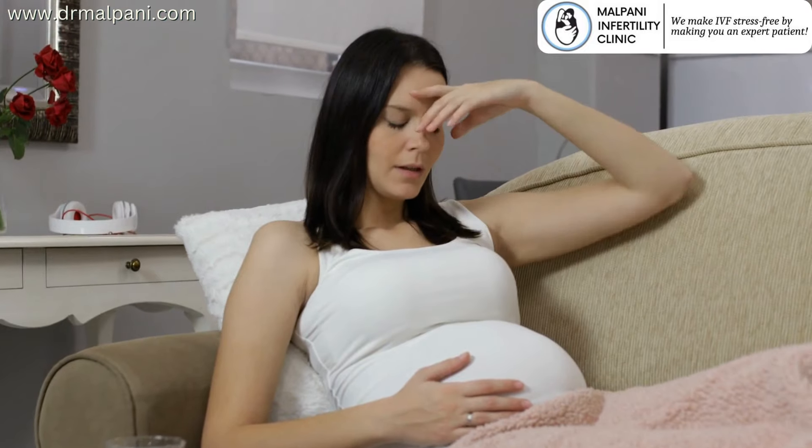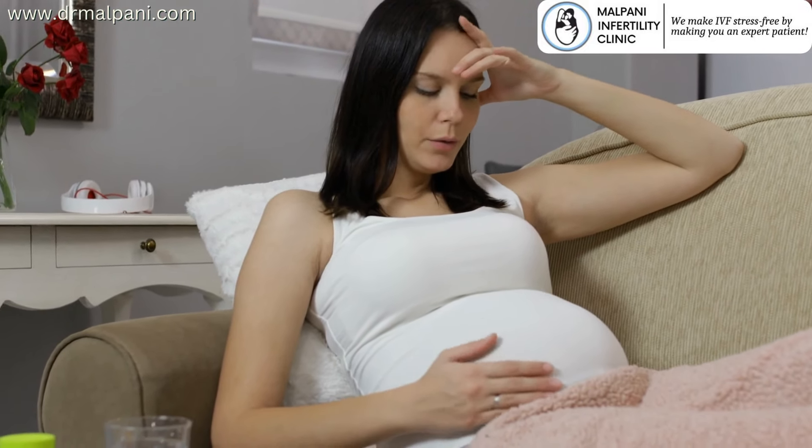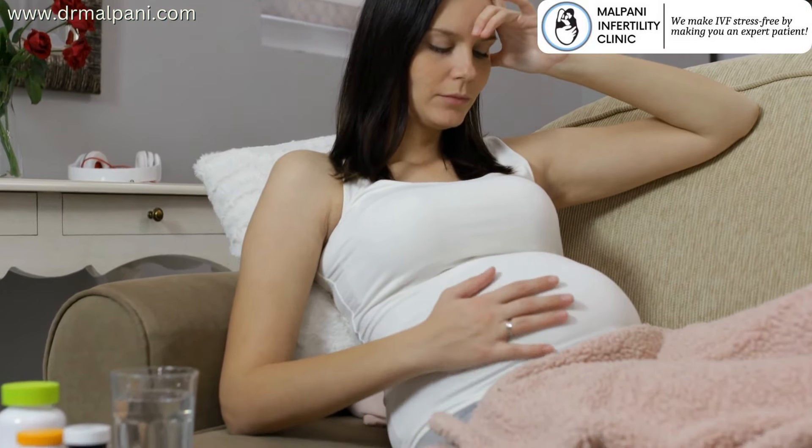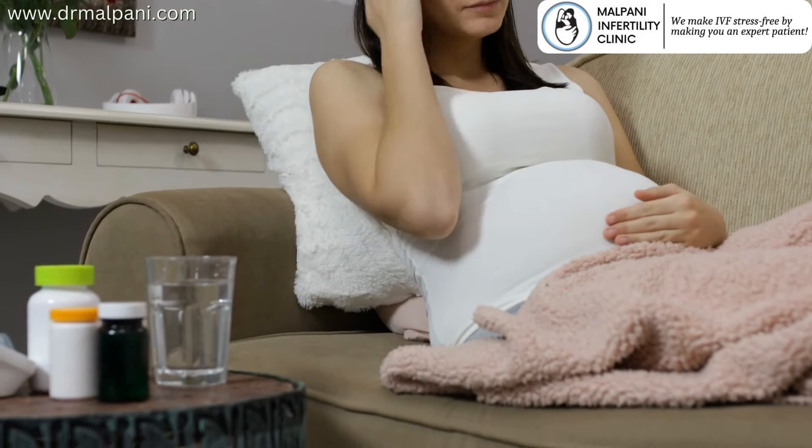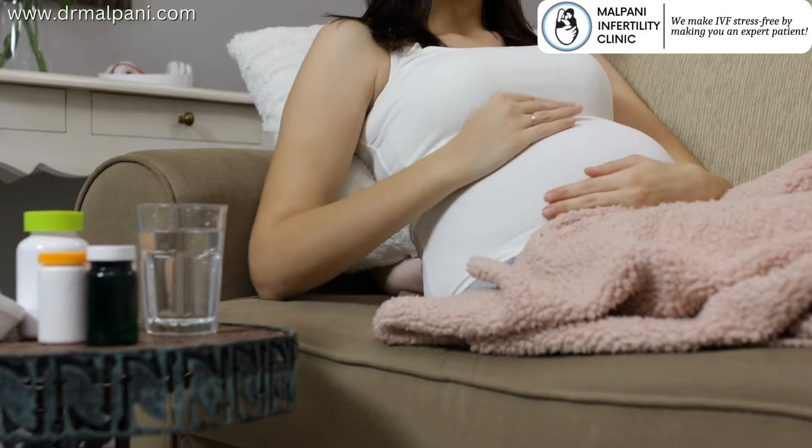Progesterone pessaries are typically used for a specific duration, commonly ranging from a few weeks to the first trimester of pregnancy. The exact duration may vary depending on the individual treatment plan and medical assessment.